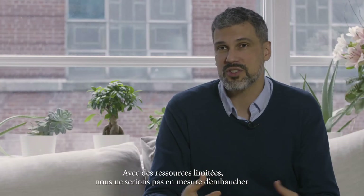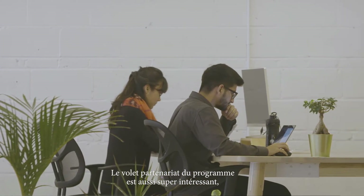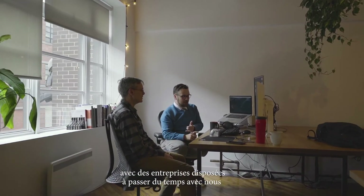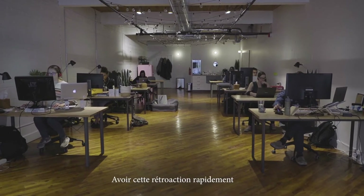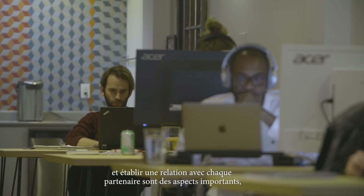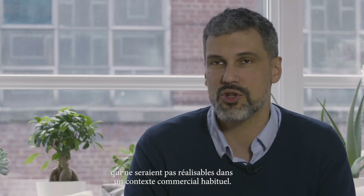With limited resources, we wouldn't be able to hire as many people to deliver as fast. And the partnership aspects of the program are super interesting. Having companies willing to spend time with us, understanding what the infrastructure is, what's happening — having that feedback quickly and having an intimate relationship with each partner is important, and that wouldn't be feasible in a normal commercial context.